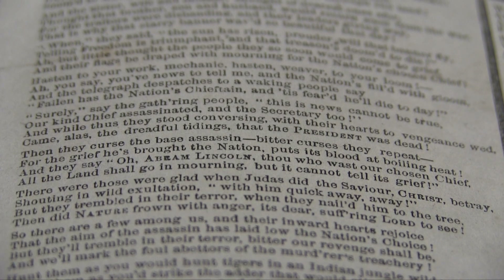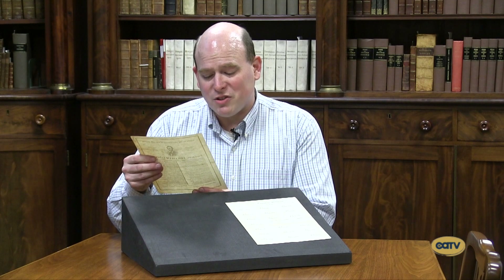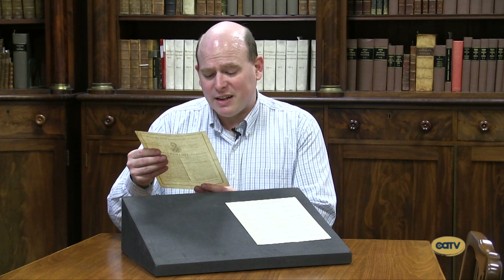I'll read you a stanza, just to give you a sense of what it sounds like: 'Surely, say the gathering people, this news cannot be true. Our kind chief assassinated, and the secretary too. And while thus they stood conversing, with their hearts to vengeance wed, came alas the dreadful, dreadful tidings that the president was dead.'